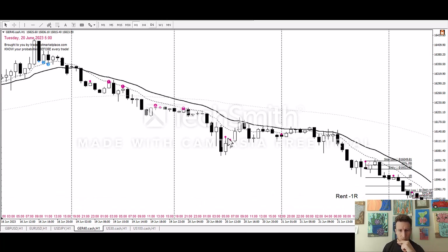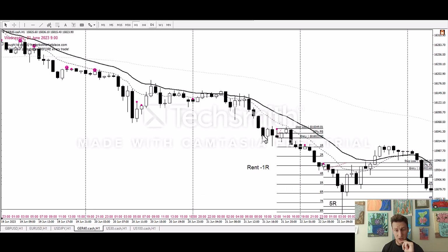Moving on: those two orders wouldn't have been triggered. Then we got this one — a nice impulse move with a seed entry — but it hit our stop, so that would have been minus 1R. That's noon for me in the US; Europe could have traded it. Then this one right here — the entry happened at 6 a.m. London time, 7 a.m. Frankfurt. Australia could have nailed it — another 5R. Another 5R for the German DAX.